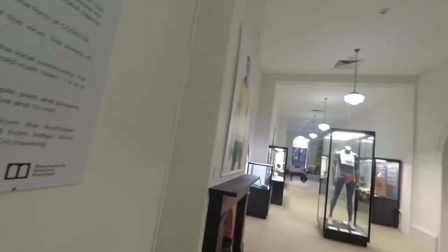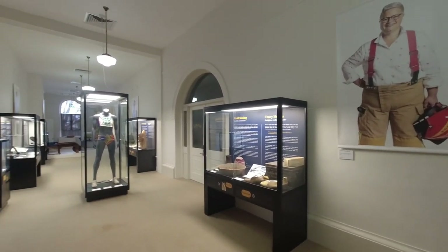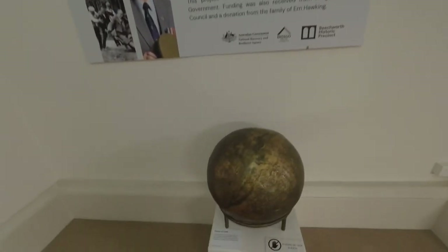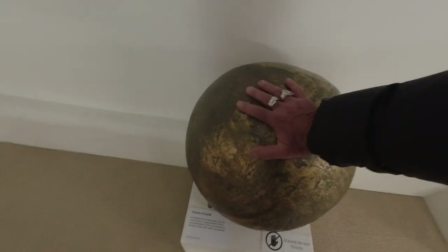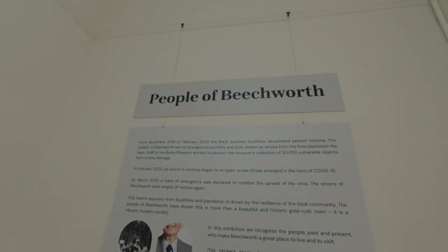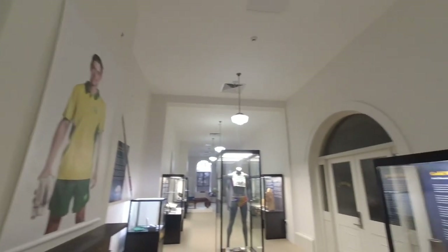This section looks like a fairly new section and has to do with Beechworth really. This is what a ton of gold looks like, and it's about the people of Beechworth — very interesting.